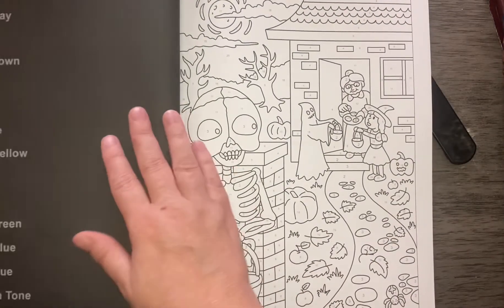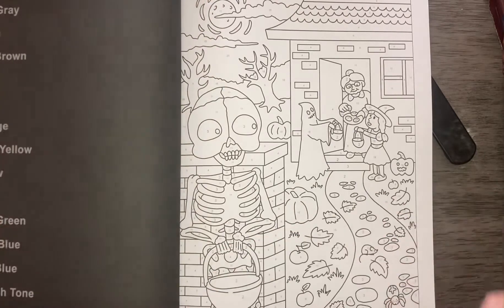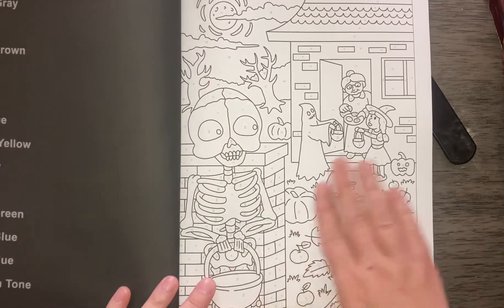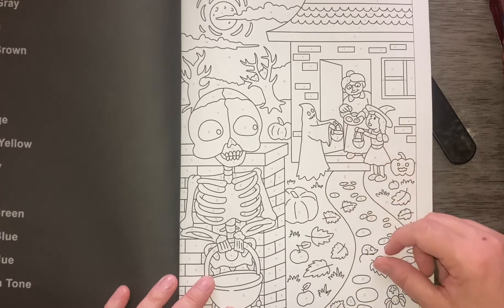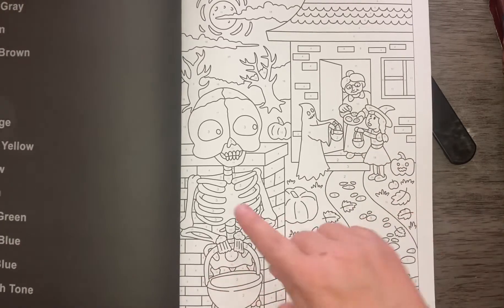Let's get to it. So this is the first page — isn't it cute? They get to go trick-or-treating. Grandma's handing out what looks like cookies. The poor skeleton is waiting.